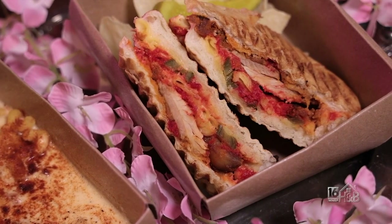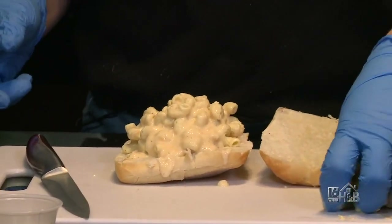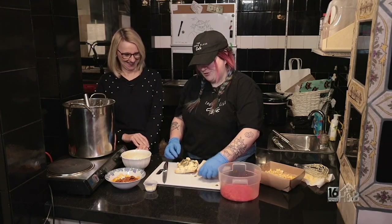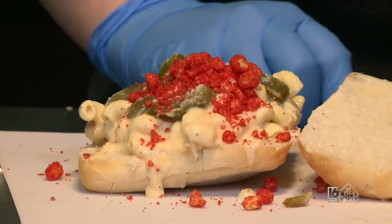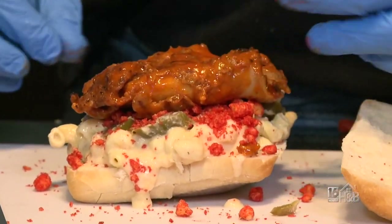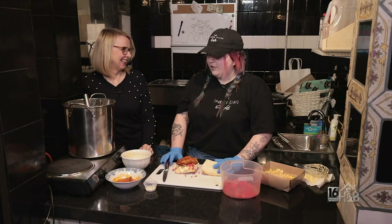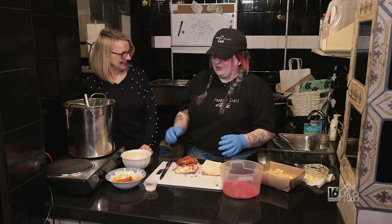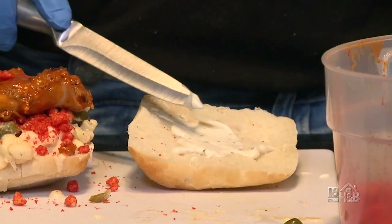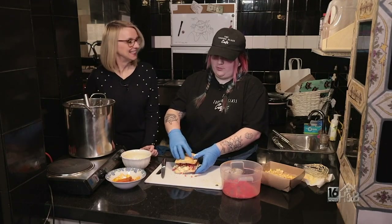We're gonna make the 257 panini, starting with cutting our ciabatta. We'll put on our mac and cheese, then jalapenos. These sandwiches are loaded — they're very large. We're gonna add in hot Cheeto crumbles and then the buffalo fried chicken. The whole menu is Alice in Wonderland themed — they're all named after characters like Tweedledee, Tweedledum, the Griffin, and Frog Footman. We take the background characters and give them a front scene. We add ranch, and the full size portion is two of these halves.